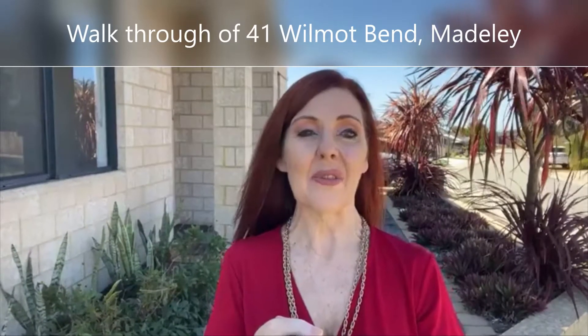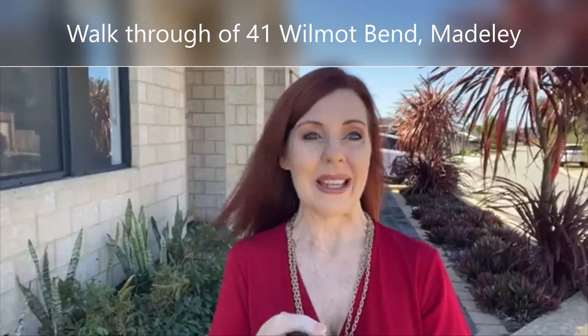I'm at a new listing at 41 Wilmot Bend in Maddeley. Maddeley is a magical suburb — it's tucked in just off Nangarra Drive, it is so convenient, fairly close to the beach, easy access to the airport and to the freeway. It's a fantastic little suburb, full of parks and amenities and about 20k from the CBD.